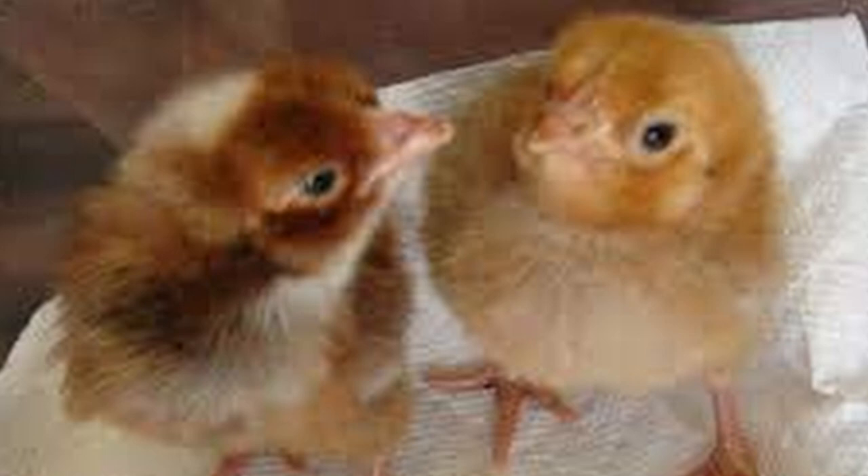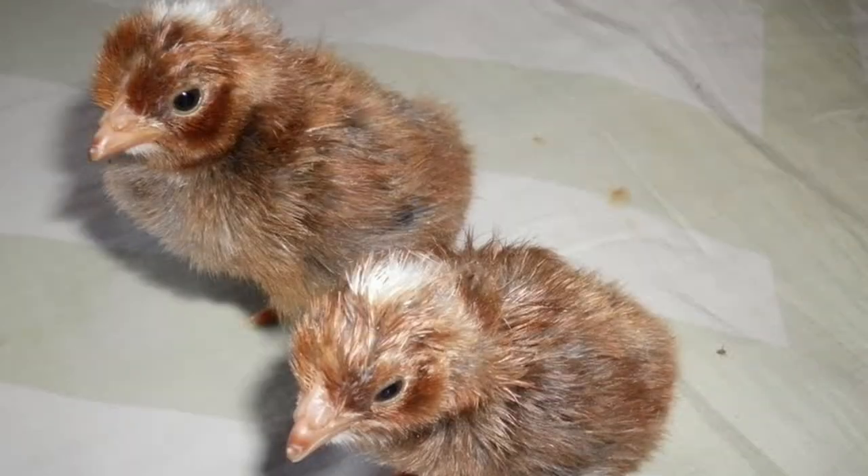In the light variety, males are all yellow, while females will have black stripes on the back. Dark Yerhans chicks will have a large white patch on the head if male, while females have a small white dot.